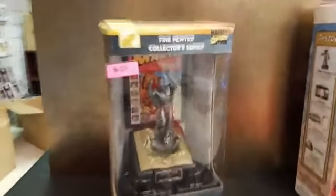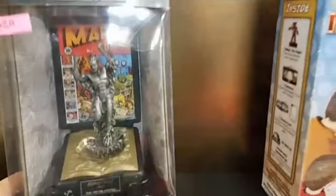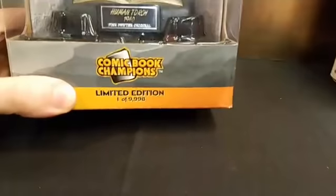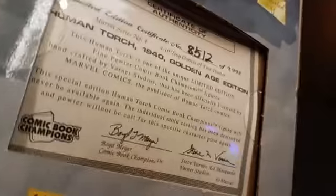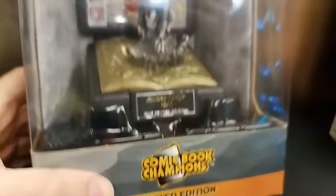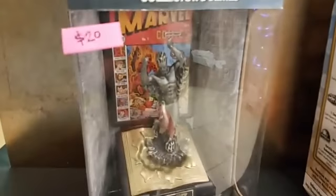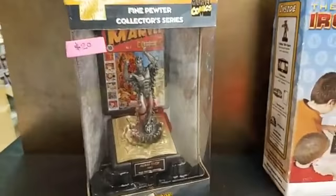Here is a very fine Pewter Collector Series Marvel statue. This is a limited edition — they only made 9,998 of these. This is number 8,512 of the Human Torch 1940 Golden Age Edition. Really nice statue, bursting out of the pages in flames. This was probably about $40 to $60 — we've got it on sale right now for $20. Can't beat that.